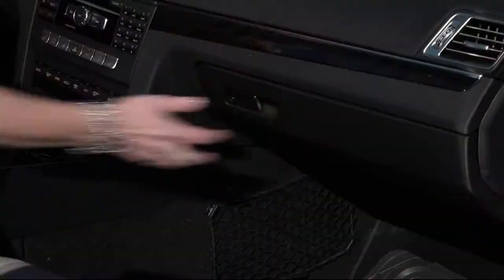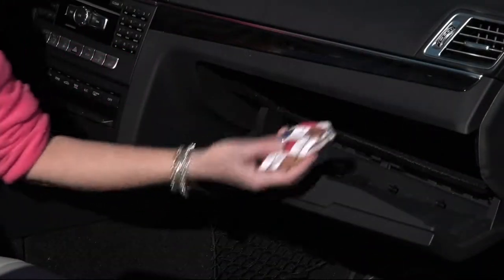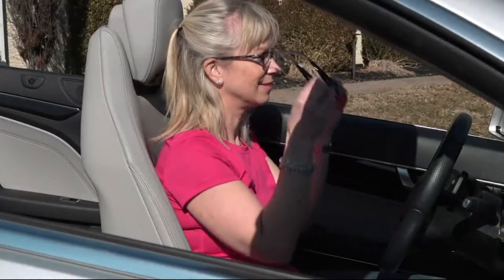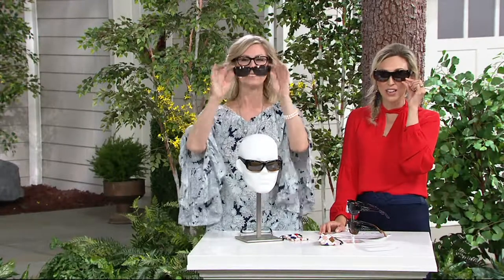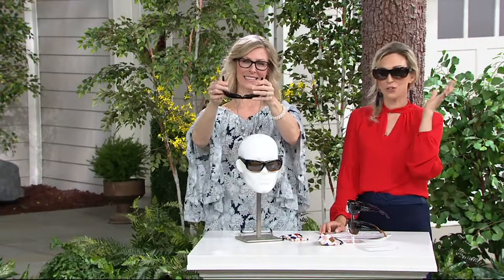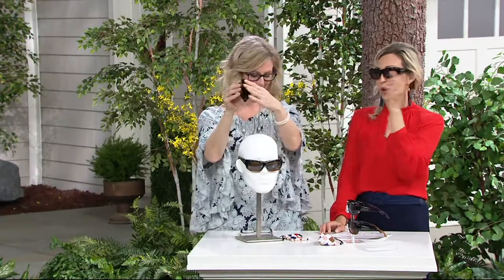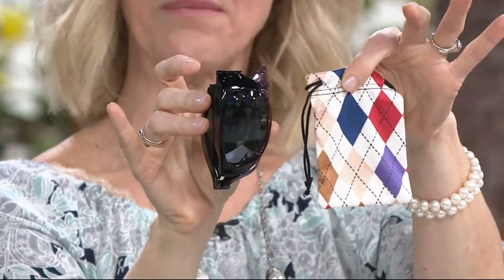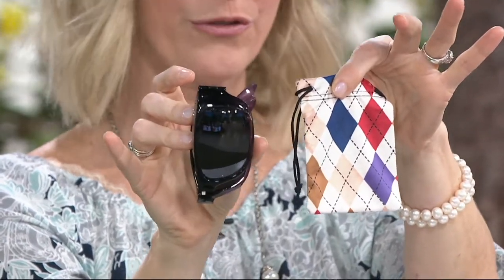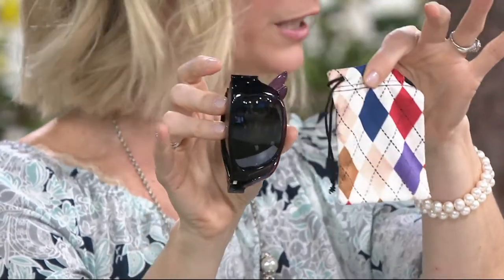This is $32 and change. Think of this from Foster Grant, the original sunglass manufacturer, almost 100 years in business — you're getting the best for $32 and change. They're really cute, they'll protect your eyes, very easy to wear, very lightweight, and compact. They fold down to the size of a makeup compact. Really, really creative engineering.